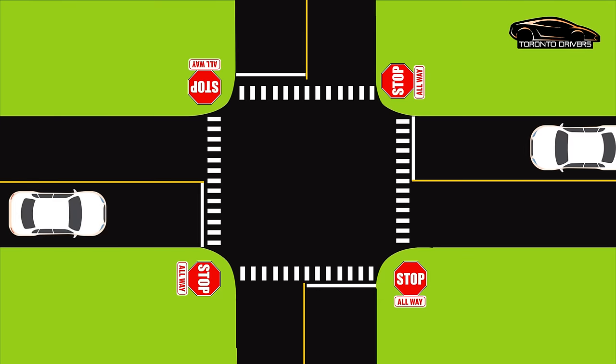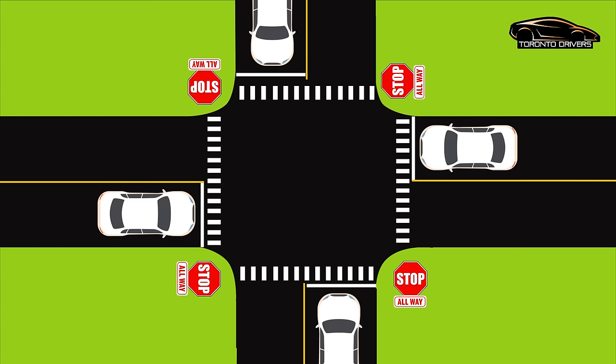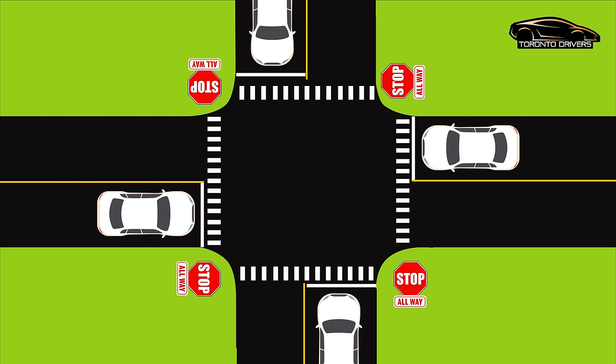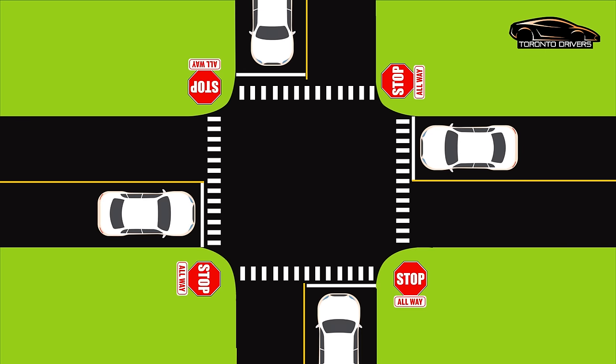Let's make it a little challenging. In this situation all the cars come at the same time. Who should go first? The person on the right hand side gets to go first — you probably heard that from your driving instructor. Now the problem in this situation is that there's a car to everyone's right, which can cause confusion.